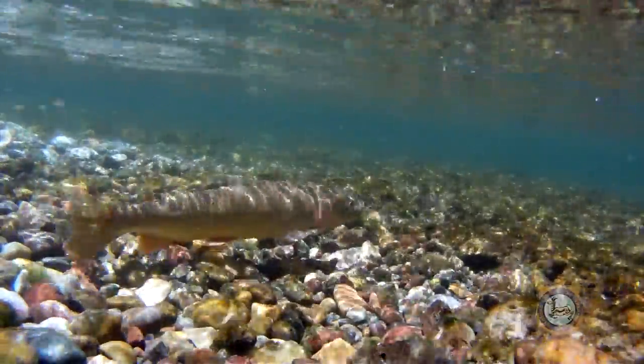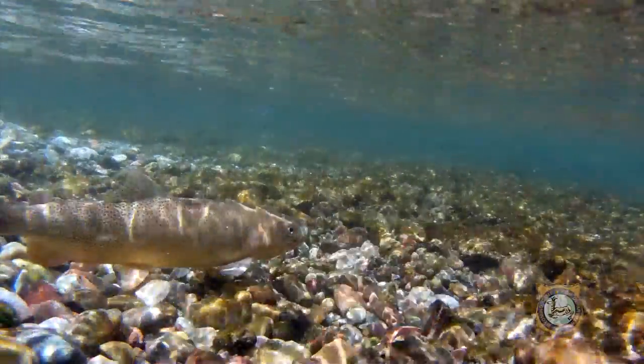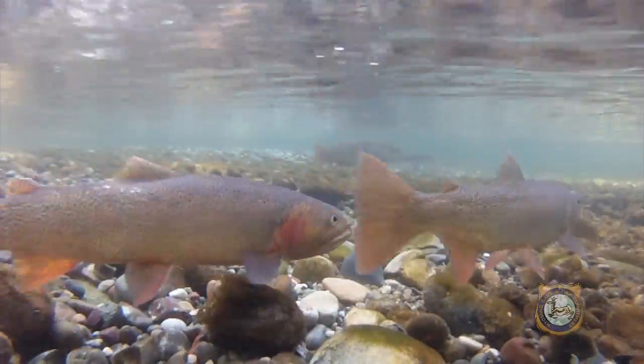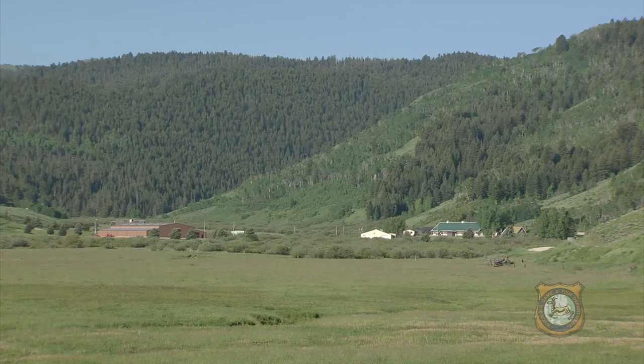The state record cutthroat in Wyoming is a 15-pound, 32-inch giant caught back in 1959 out of Native Lake in Sublette County. And who knows if that record will ever be broken, but if it is, there's a chance that fish got its start here.